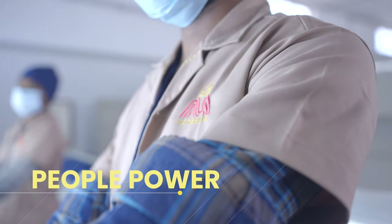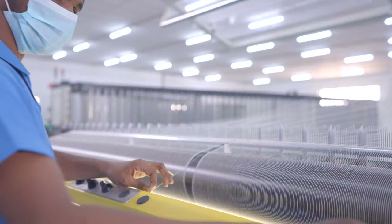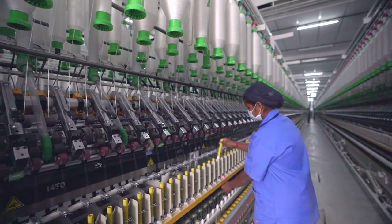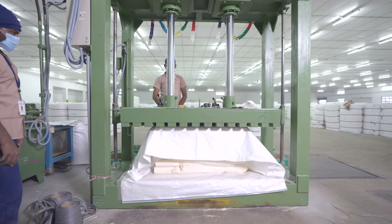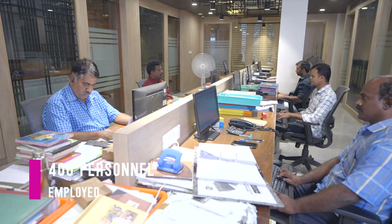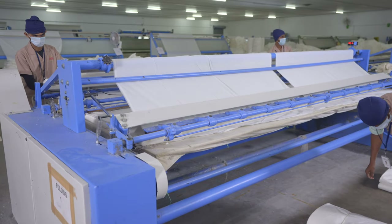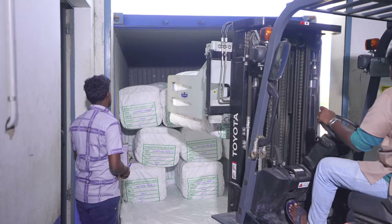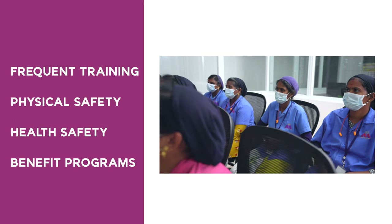While technology is our backbone, people are our prime operating force — with more than 400 personnel employed in various divisions. Our people are trained, skilled, and diligent in every process. We ensure frequent training, physical safety, health safety, and a variety of benefit programs to support them.